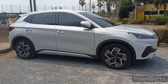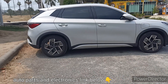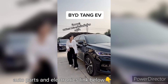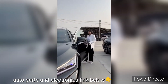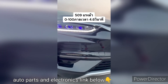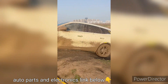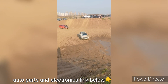The BYD Tank is an impressive electric CUV that showcases the advancement in electric vehicle technology and highlights the commitment of the Chinese automaker BYD to sustainable transportation. Launched in 2014, the BYD Tank has gained recognition for its powerful performance, extended electric range, and cutting-edge features.